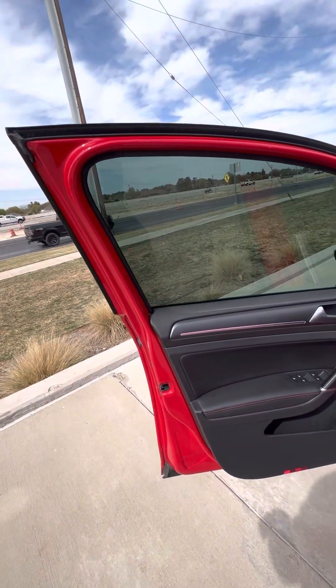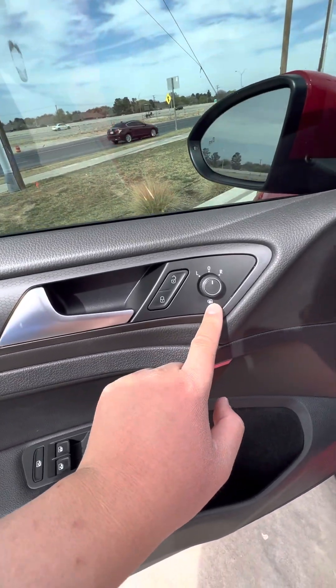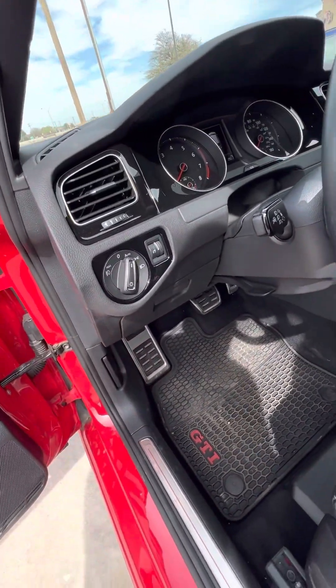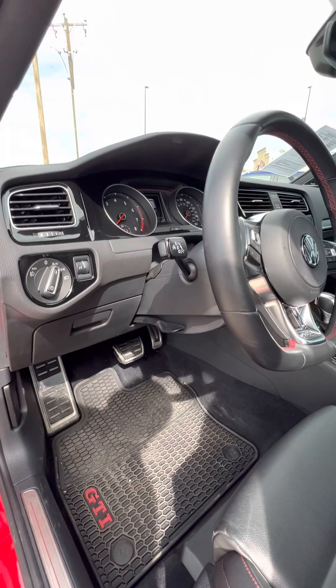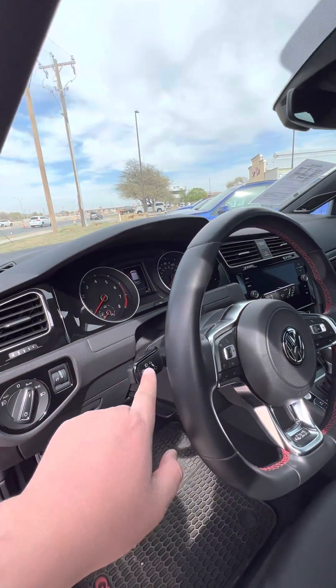I like the interior. Looks like we got heated mirrors as well — that's fancy. Automatic lights, all-weather floor mats. Lane departure warning.